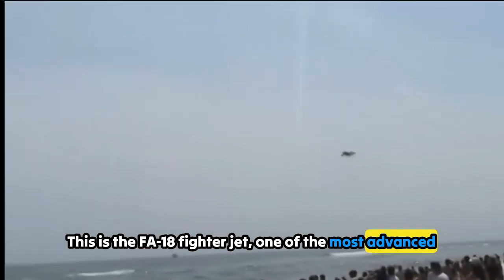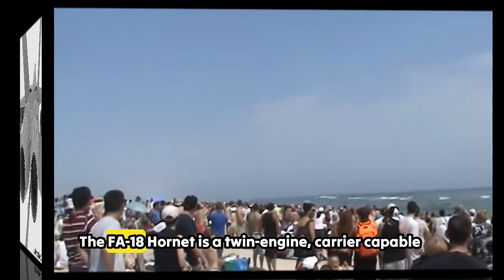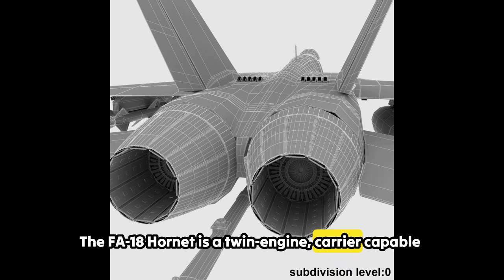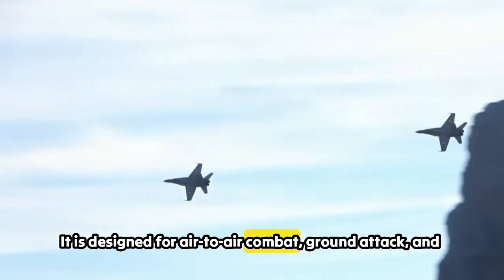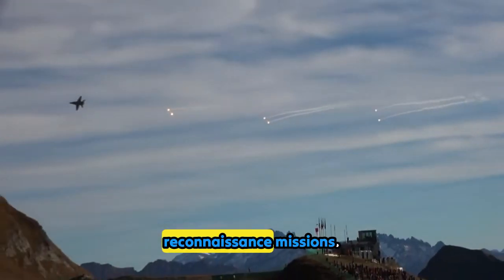This is the F/A-18 fighter jet, one of the most advanced and versatile aircraft in the skies today. The F/A-18 Hornet is a twin-engine, carrier-capable multi-role fighter jet developed primarily for the U.S. Navy and Marine Corps. It is designed for air-to-air combat, ground attack, and reconnaissance missions.